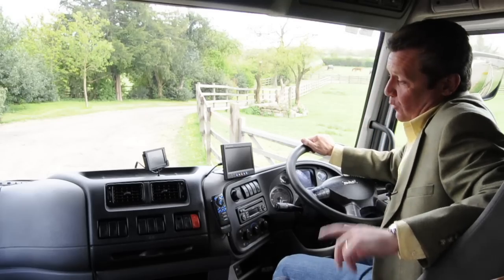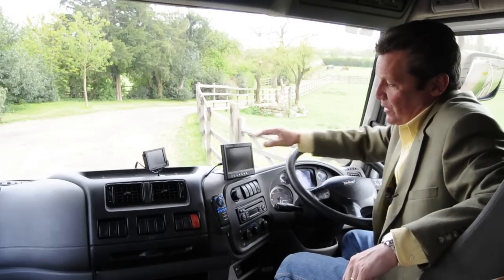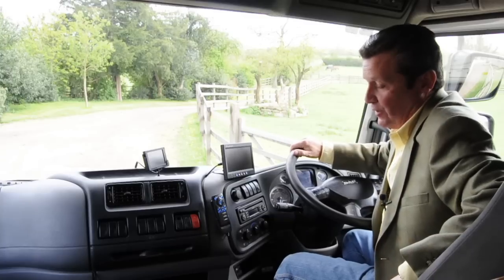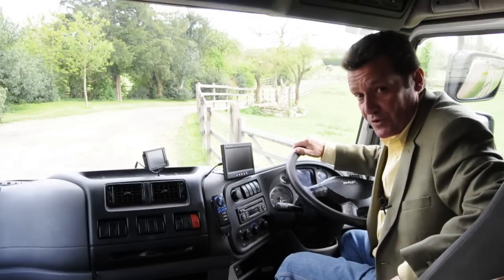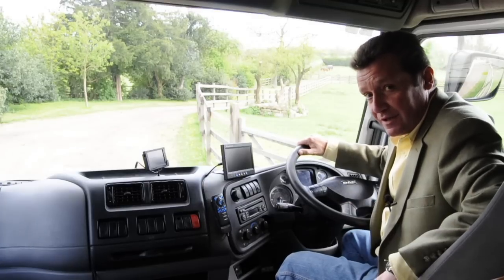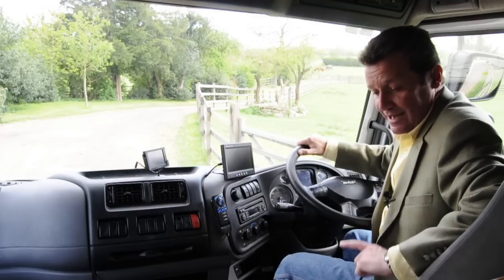What you've got in here, which is very clever, is a monitor attached to two cameras — one that helps you reverse and another that looks after those all-important horses, so you can check on them whilst you're driving along. Another important thing to consider when purchasing one of these is the gearbox option.